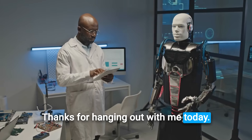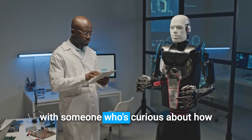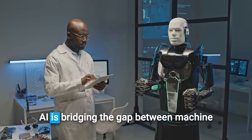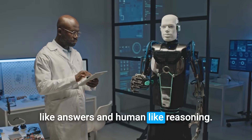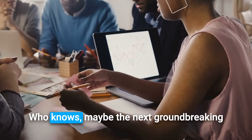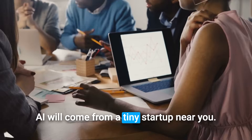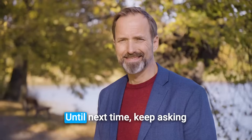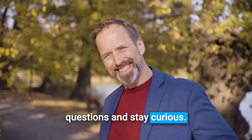Thanks for hanging out with me today. If you found this fascinating, share it with someone who's curious about how AI is bridging the gap between machine-like answers and human-like reasoning. Who knows, maybe the next groundbreaking AI will come from a tiny startup near you. Until next time, keep asking questions and stay curious.